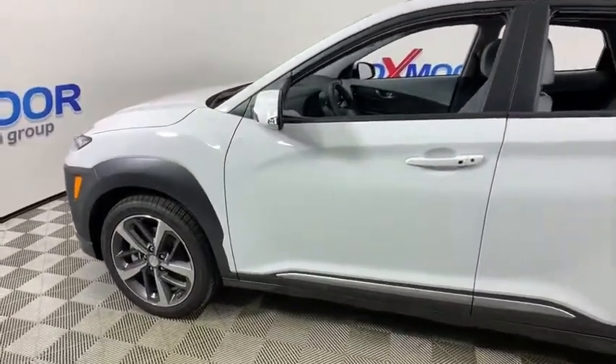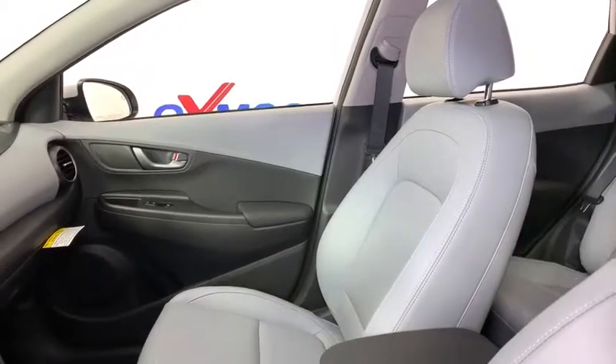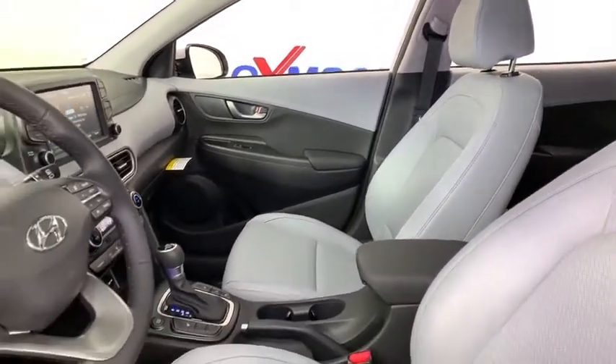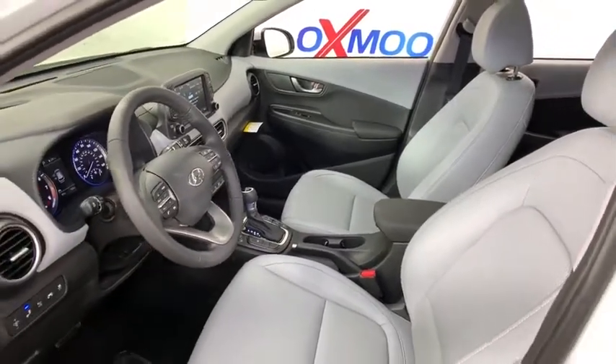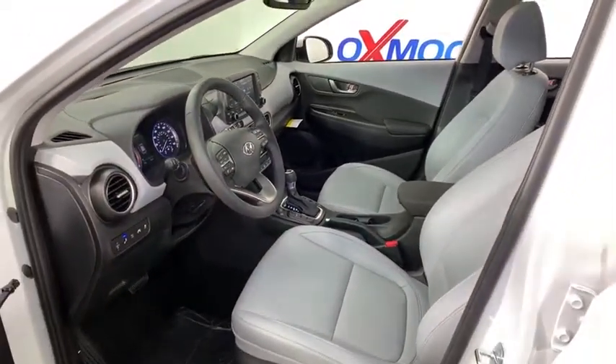Here are some of this vehicle's great options: traction control, navigation system, dual airbags, leather-wrapped steering wheel, power steering, four-wheel disc brakes, eight speakers, compass, and electronic stability control.